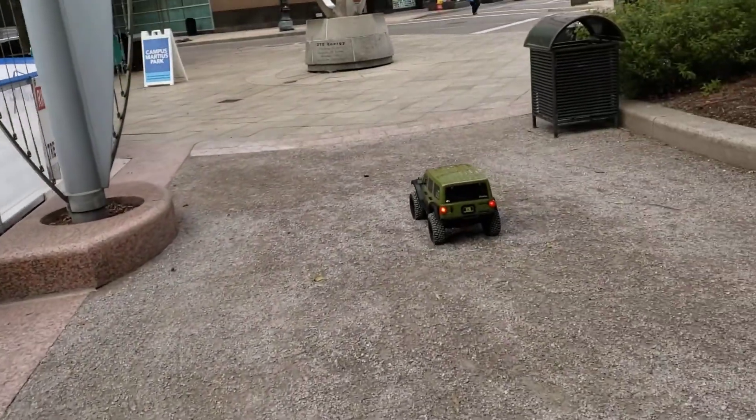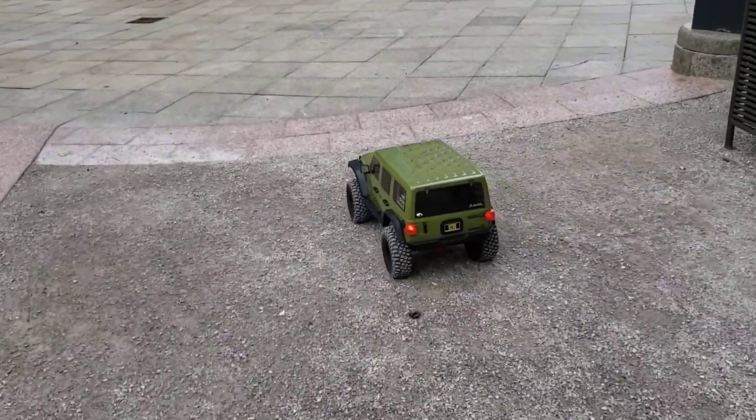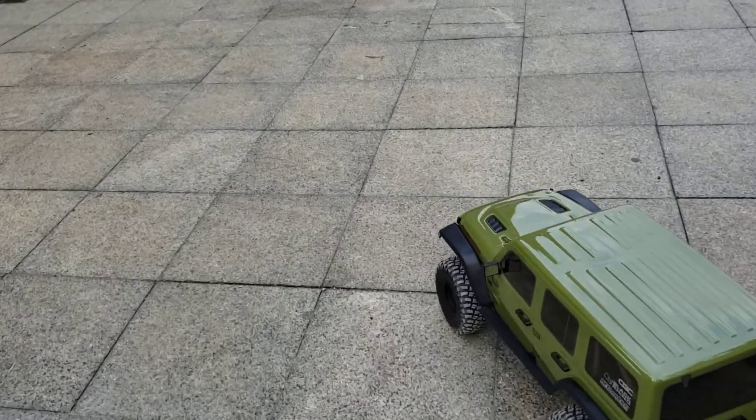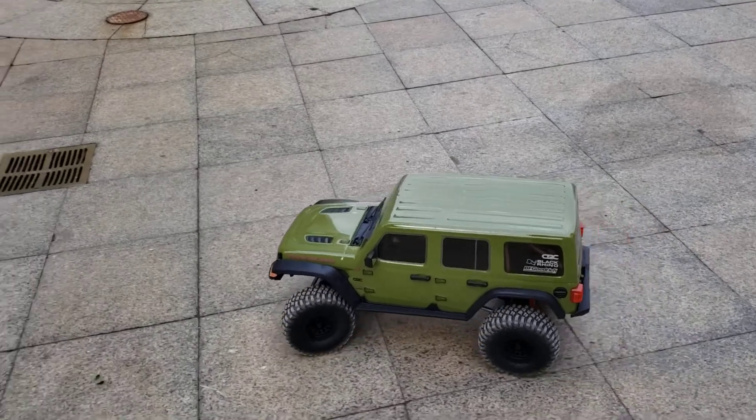A little cruise through Detroit. The SCX-6 first run. I mean, technically ran it for like 4 seconds, but the battery died last time, so this is its actual first run. We'll see you guys in the next one. Like and subscribe.